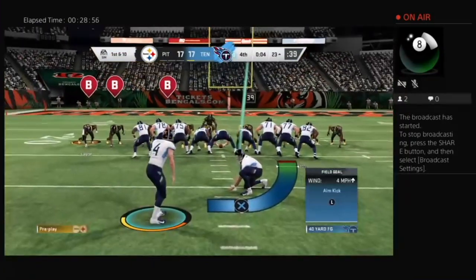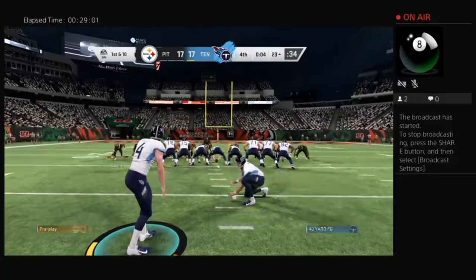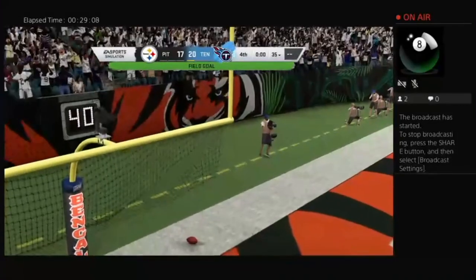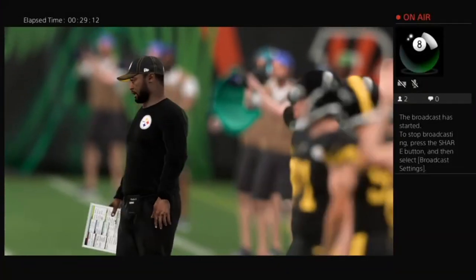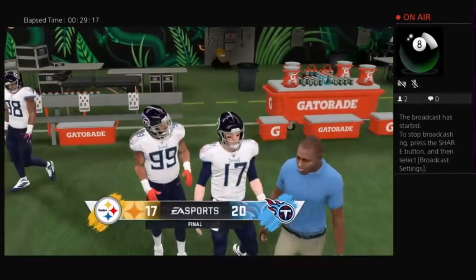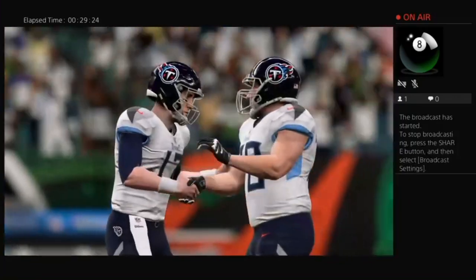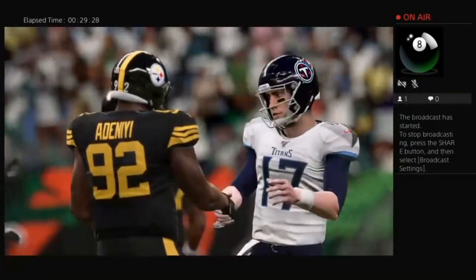Now on is Ryan Succop for the field goal try — he hit his one earlier attempt tonight but this is a little more pressure packed. For the win — and he knocks it through the goal posts! With that they take the lead, 20 to 17. A little drama there at the end but really this thing was already decided. The late points get scored and it ends on the kickoff. At the end of the game, they knew what they had to do — just make sure you don't cough up the football, take care of it, and victory was theirs. And that's exactly what they did.